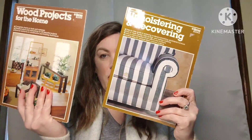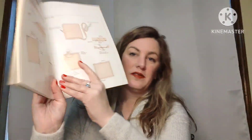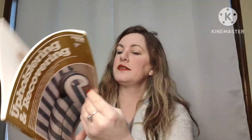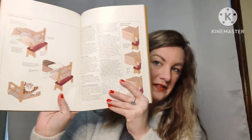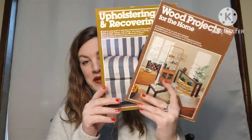Then I have two Ortho Books — two books for the price of one: Upholstery and Recovering, and Wood Projects for the Home. You get both of these books, which show you step-by-step how to upholster and how to put things together, with pictures and directions. For both books, three dollars, number twenty-two.